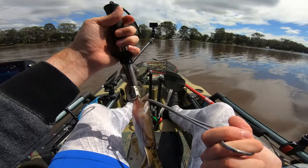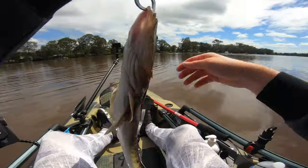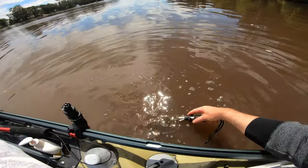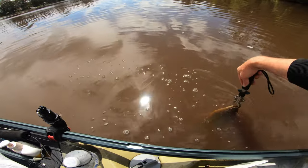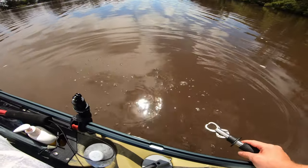I absolutely suck at getting hooks out of fish sometimes. Let's get it in the water — seems pretty keen to get out of here. You can't even see it in the water, the water is that dirty. Straight off down to the bottom.